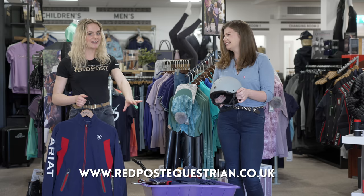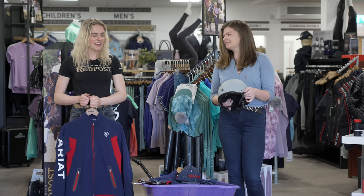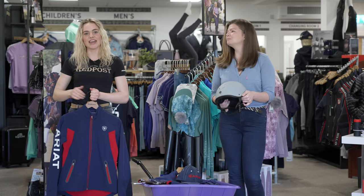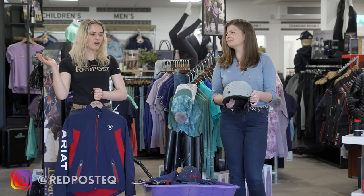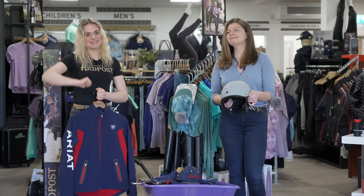Thank you so much for having me and for hosting such an awesome giveaway as well — that is worldwide, guys, so very exciting! I'll leave more information in the description below to their website if you'd like to check it out. Thank you guys for watching today's video. If you're new or haven't done so already, please like and subscribe as it really does help me out. Also be sure to follow Red Post on social media — I'll leave them in the description below. Thanks again for watching and I'll see you all next time, bye!